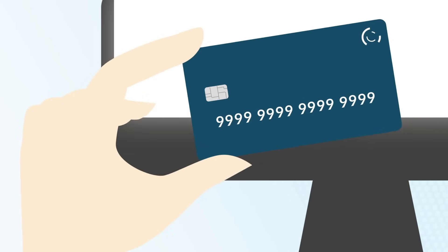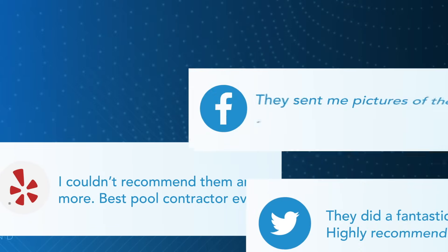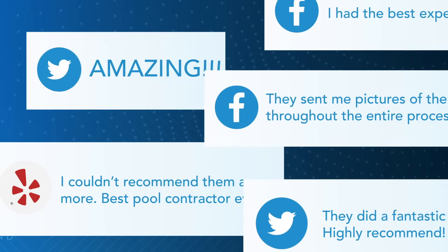Your customers can also make payments online using a credit card. Save time, save money, and have your customers love you on social media for it.